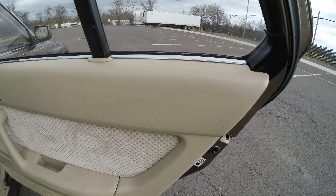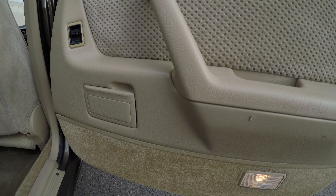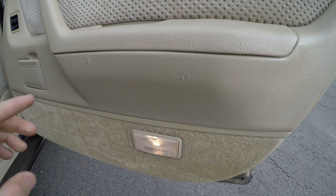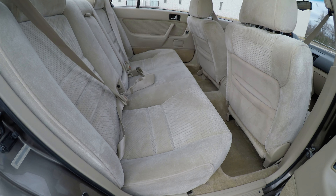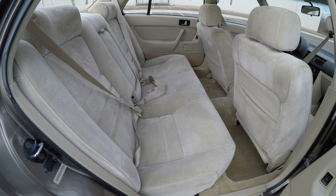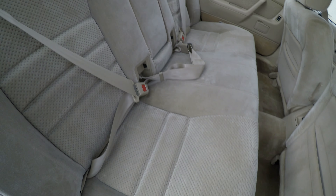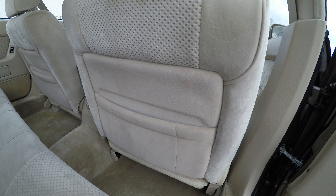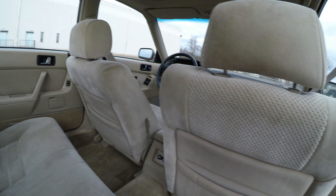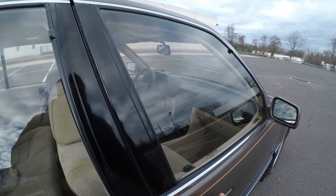That's the rear door. There are two more imperfections. The rear seats are very, very nice and very clean. Let's check the front passenger door.